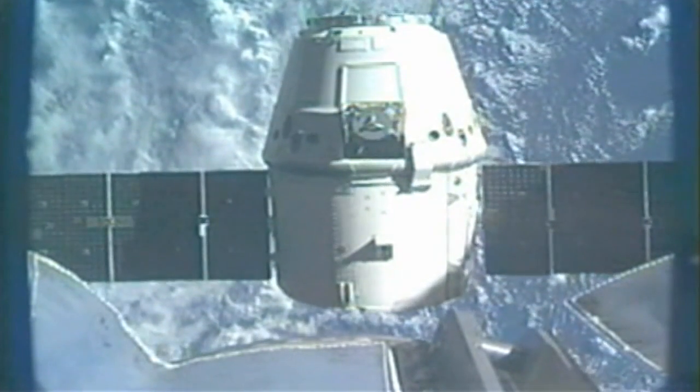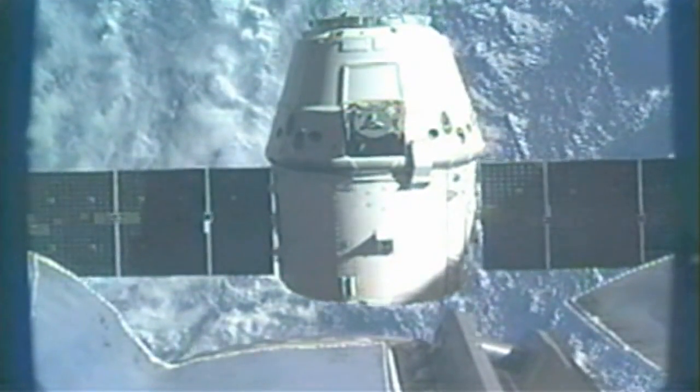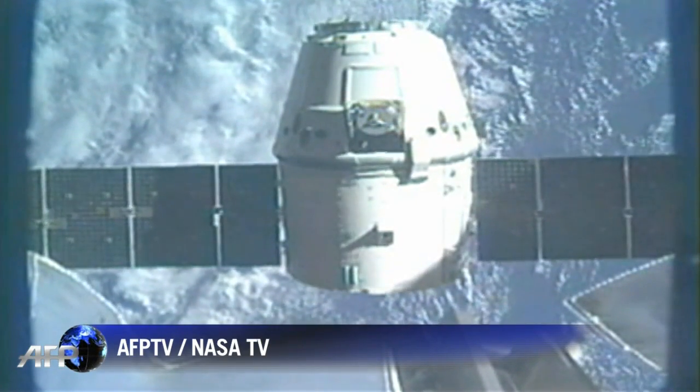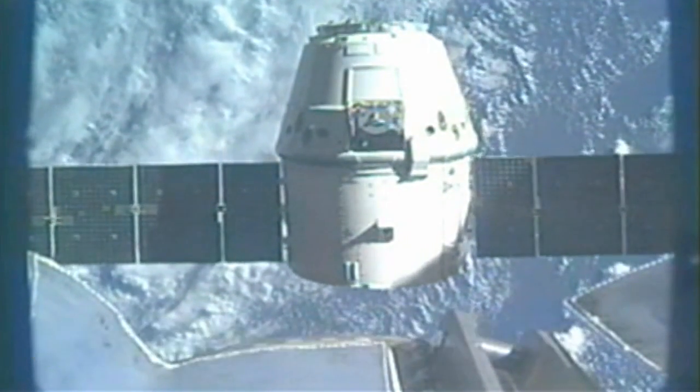But just to recap — Station on 2 for Dragon. Dragon departure has been commanded. The PET timer is started. You have a go to re-enable thrusters. Copy, great work guys.